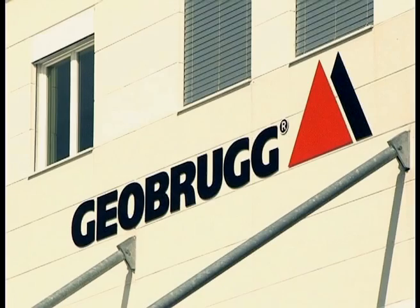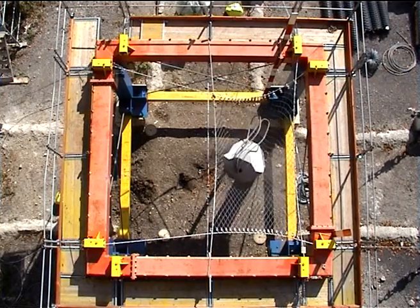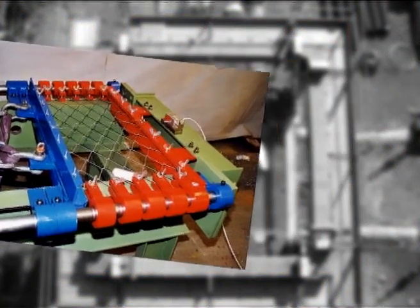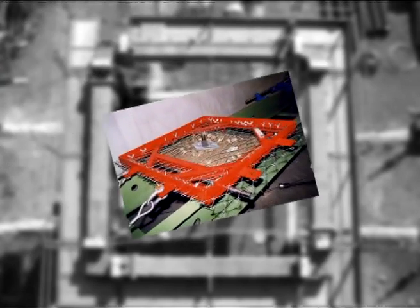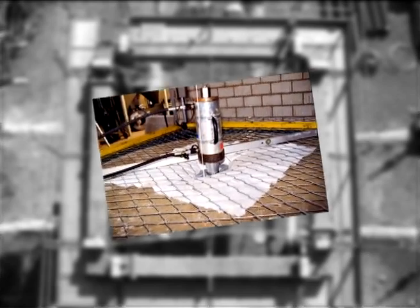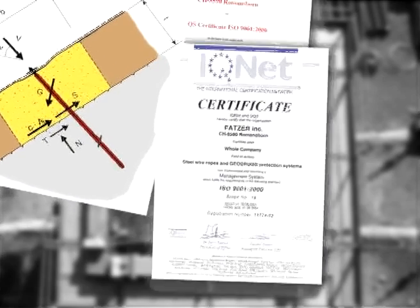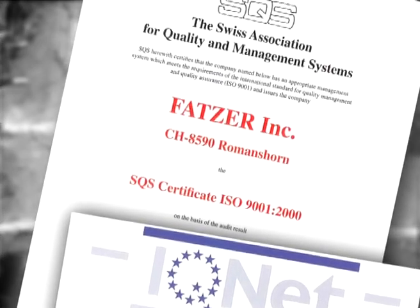Quality and performance are very important to us here at Geobrugg Protection Systems. All our products have been tested and optimized in static and dynamic tests. Independent institutes in the USA, Japan, Australia and Germany have verified and confirmed the test results. Our operating sequences are also subjected to strict controls, with quality confirmed by the Swiss Association for Quality and Management Systems, SQS, and the IQ Net certificate for ISO 9001 certification.